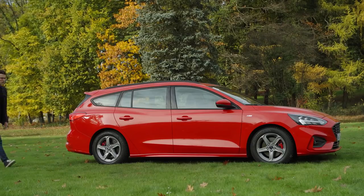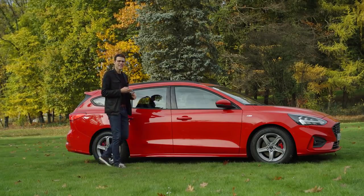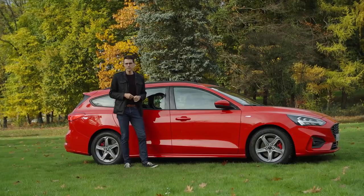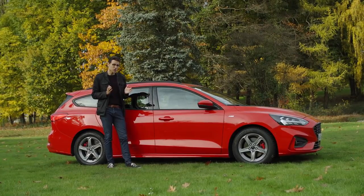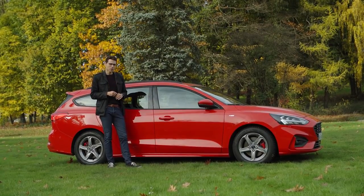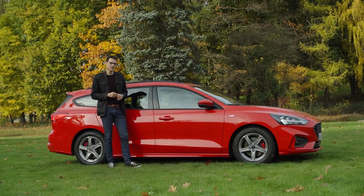A rather bright red color is attracting a lot of attention. So while the hatch has grown 2 centimeters, the estate version in the new generation has grown 10 centimeters, now at 4 meters 66 or 15 foot 3. Considering it's still a compact size car, it's actually quite large — a little bit like the Skoda Octavia, going from the compact segment into the niche between compact and mid-size segment.